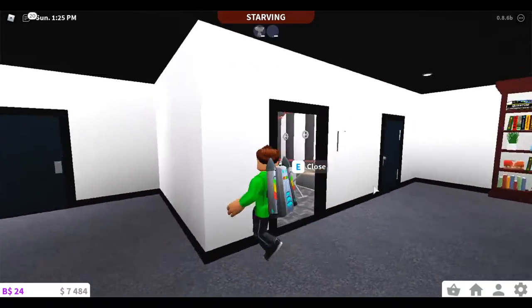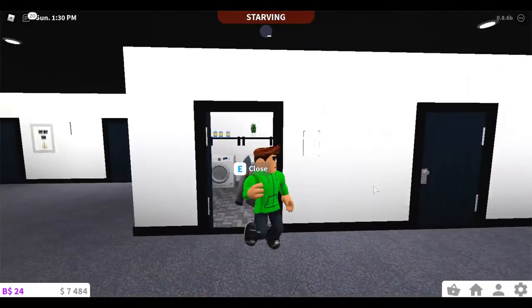This is the laundry room — it's a pretty nice laundry room. It's got some pipes here, washing machines and stuff like that.